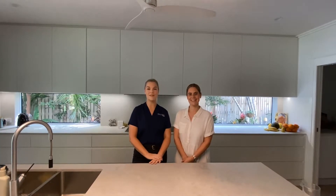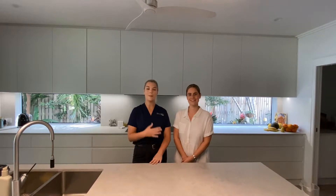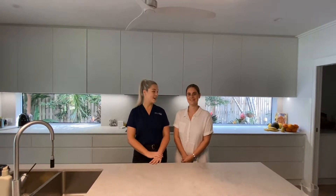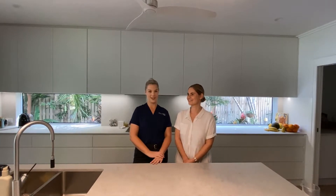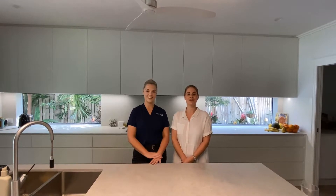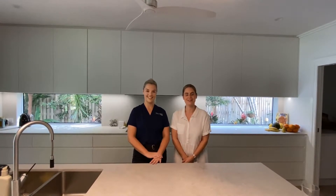Hi, welcome to Property Talks, the mini-series talking all things property with experts from our towns and community. My name is Shannon Wilcox, I am a real estate agent with Northern Realty, and today I am joined by Natalie Jackson from Edit Organising. Today we're going to be showing you how to organise your home in preparation for sale.